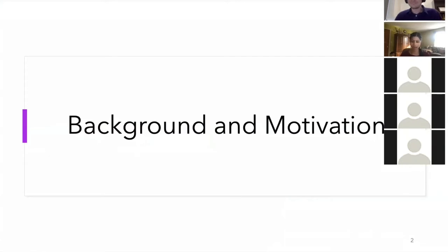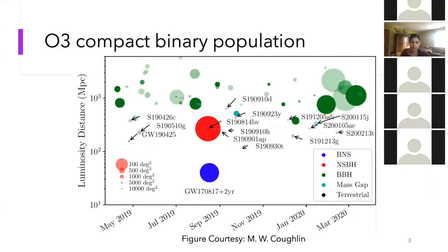I'll go through a little bit of background and motivation to start. During LIGO's third observing run, known as O3, there were several different compact binary merger candidates that were detected. Most of these were binary black hole mergers, but there were a few binary neutron star and neutron star black hole mergers as well. These events span a wide range of luminosity distances, as well as a wide range of localization spanning from 100 to 1000 square degrees.